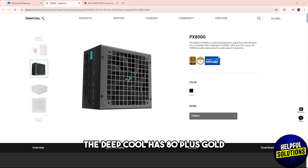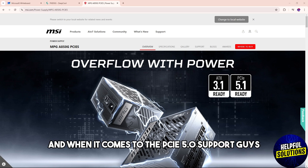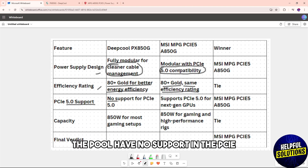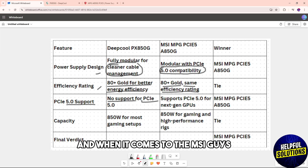When it comes to the efficiency rating, the Deep Cool has 80 Plus Gold for better energy efficiency, and the MSI also has 80 Plus Gold — the same efficiency rating. For PCIe 5.0 support, the Deep Cool has no support.